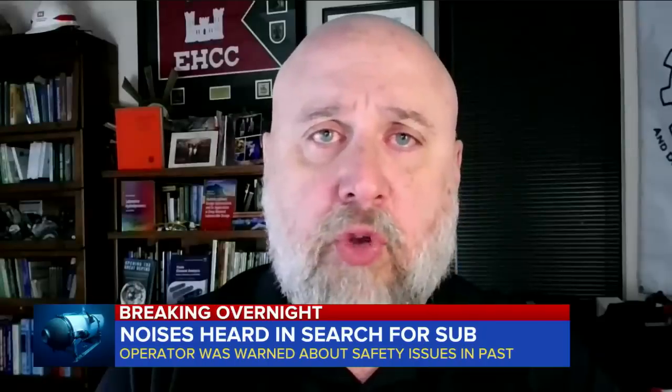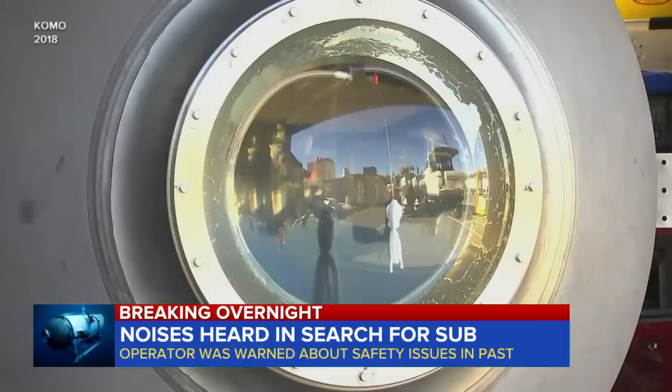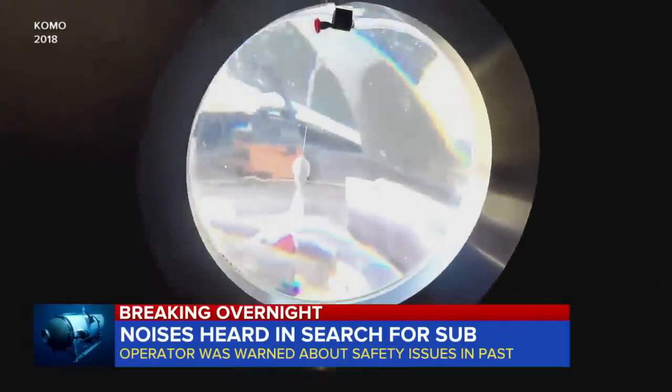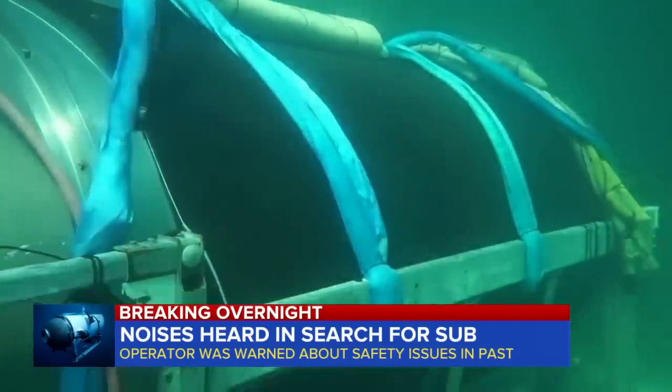There's been a lot of headlines calling this a tourist sub, but this is not a tourist sub. It must be understood this is an experimental craft and that there are significant risks attached to it. After the letter was leaked, OceanGate's CEO made changes, making it more clear that it's an expeditionary or experimental craft.